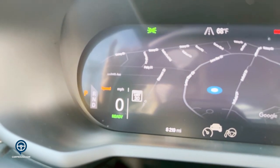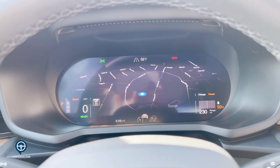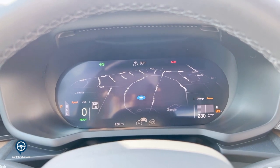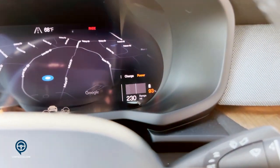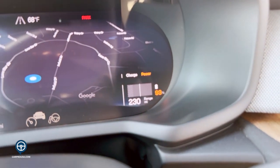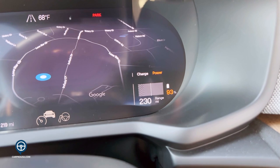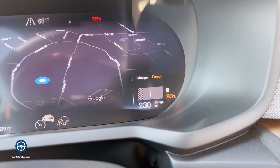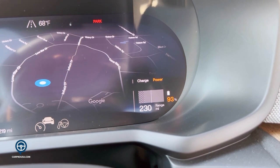You can also see there's a speed limit sign posted there — we're currently in a parking lot where the speed limit is 30 miles. That will update as you're driving throughout the city or highways. All the way to the right, we have our battery system. This shows how much battery percentage we have, how many miles we have left on our charge, as well as how much power you're using and how much charge you're adding back to the battery as you're driving.